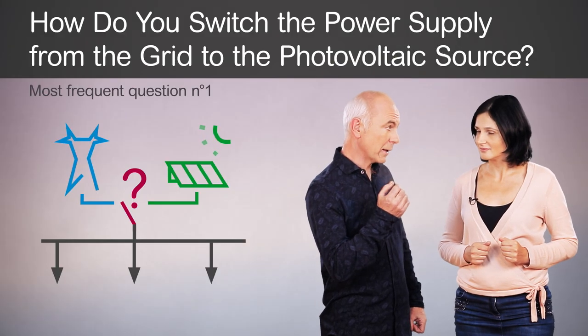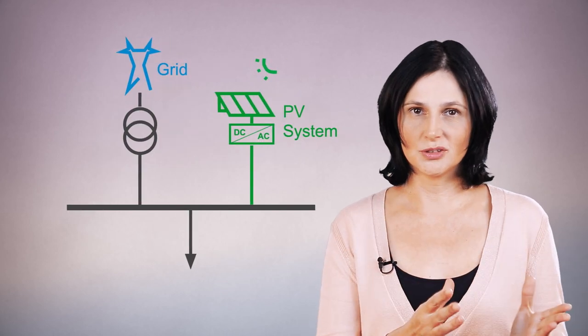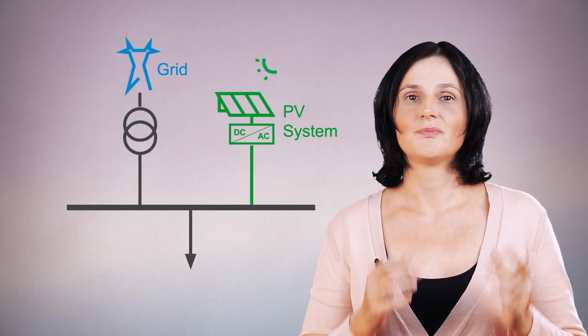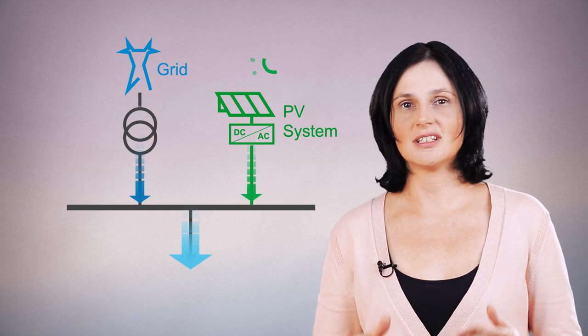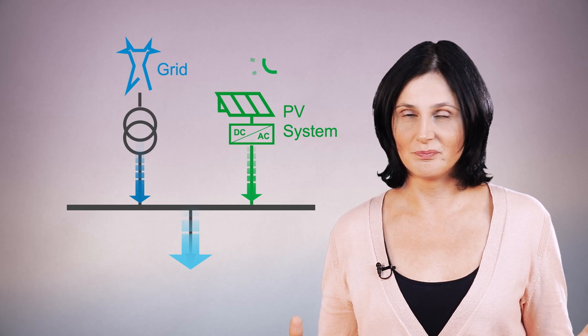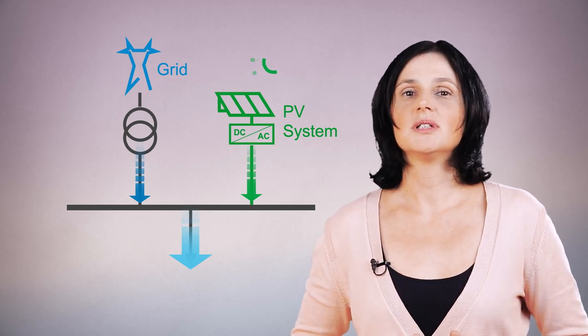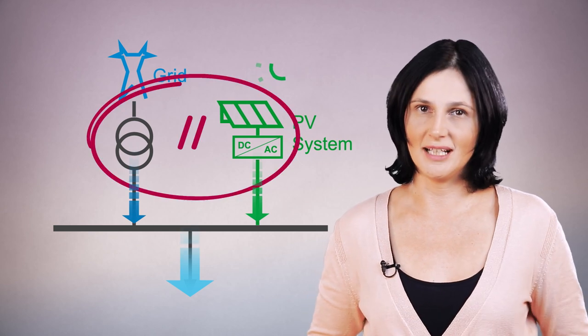How do you switch the power supply from the grid to the photovoltaic source? In fact, there is no need to transfer the electricity supply from one source to the other. When solar panels produce electricity, the electrical installation is powered by both the grid and the photovoltaic system. This is possible because photovoltaic inverters are designed to operate in parallel with the grid.